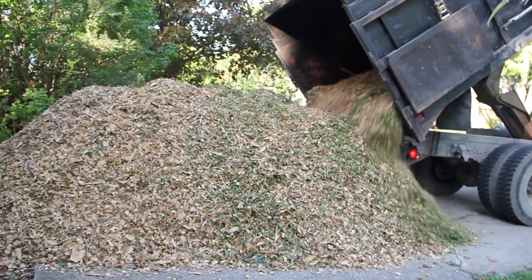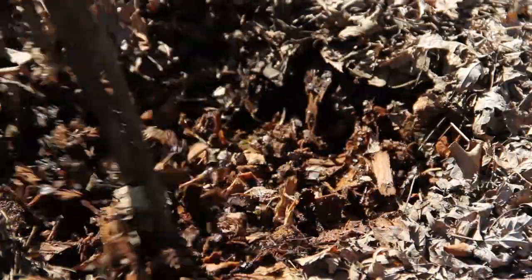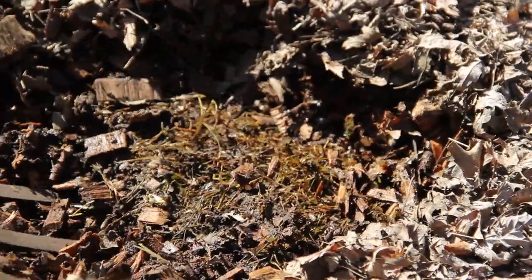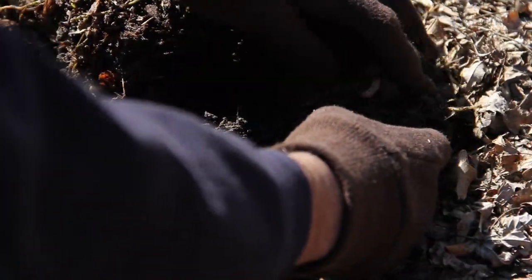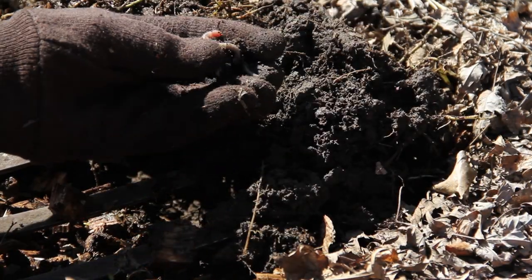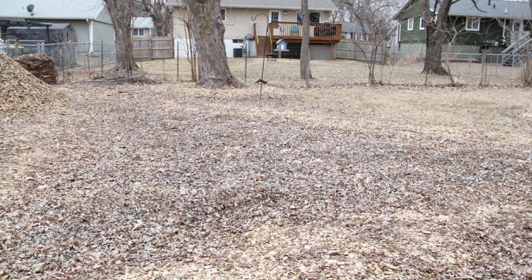We got a massive haul of free wood chips last fall, so I laid down a thick layer over the whole area where we want to set up our food forest. Even when the soil has been frozen in the raised beds and in other parts of the yard, the soil underneath all these wood chips has mostly remained soft and workable. Now that the weather is starting to warm up, I'm finding earthworms working through it, improving its texture and fertility. I prefer to maintain a no-dig, no-till garden as much as possible. Alright, let's get to the design.